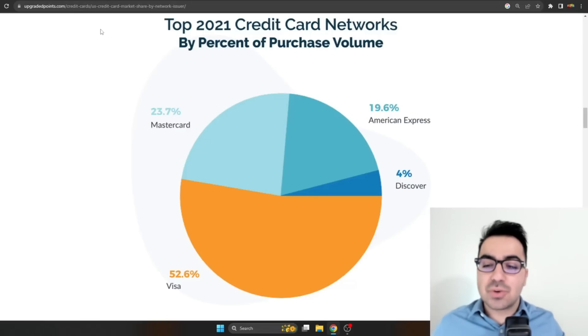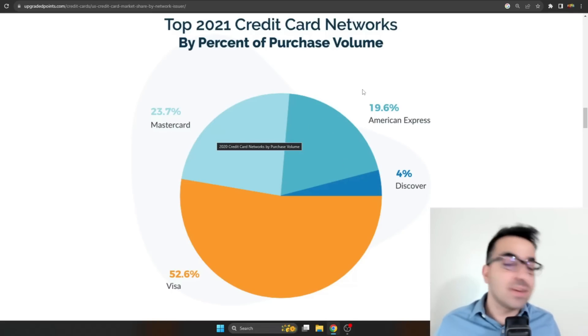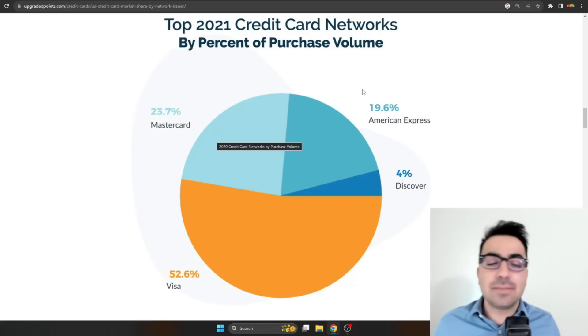Visa needs no introduction — over 52% market share in credit cards as of 2021. Mastercard has 23%, American Express 19%, and Discover 4%. Visa and Mastercard pretty much own the market. I've heard rumors about some government coin or digital currency taking away Visa and Mastercard's business, but I don't believe it will happen to that extent. Maybe some bank transfers, but I don't believe people will be buying things with a crypto coin instead of a credit card.